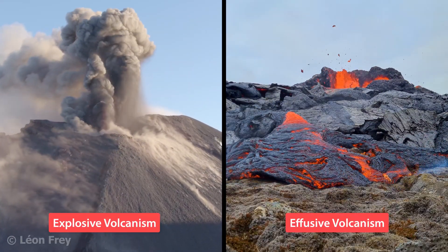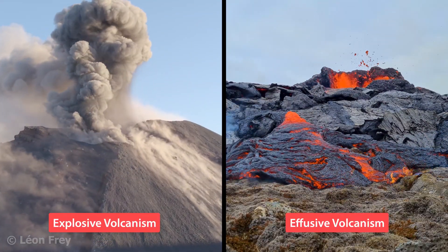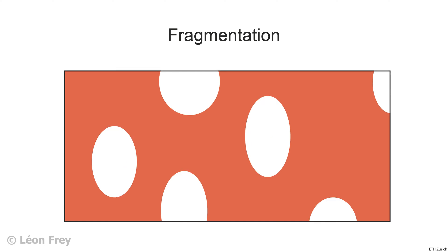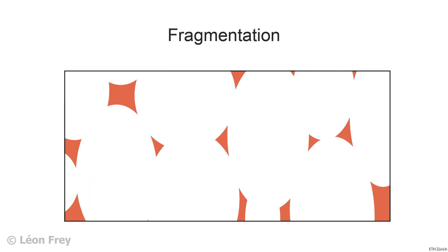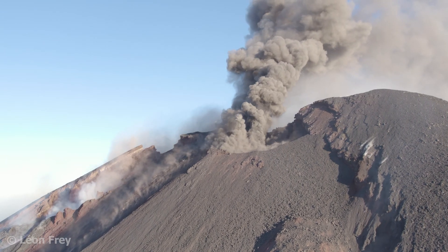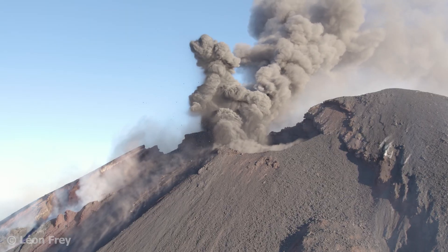The first property is the gas content. Explosive magmas are rich in gases. As the magma ascends, bubbles start to form in the magma and grow larger and larger. At some point, the bubbles start to touch each other and coalesce together. This creates a framework of interconnected bubbles with small, isolated pieces of magma in between. This process is called fragmentation. When the fragmented material erupts, the small pieces of magma solidify and become small ash particles.